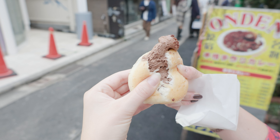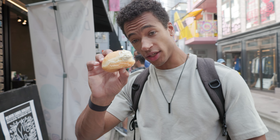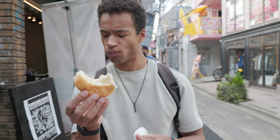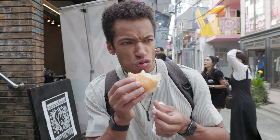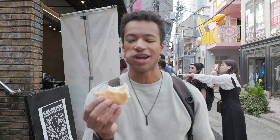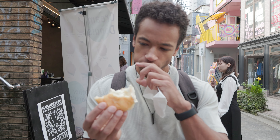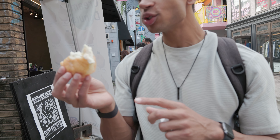Oh my god, it squirted! So I got the classic cream donut here. Let's give this a shot. Oh, this is great. What's your rating? This is like an 8.7 out of 10. This is a really good donut — it's so fluffy and creamy. Delicious.